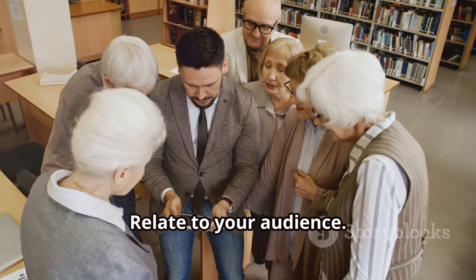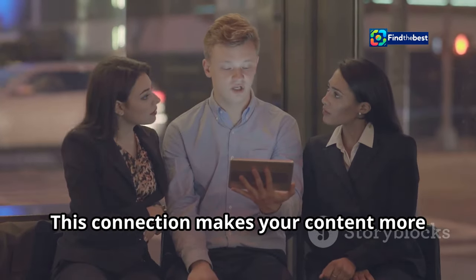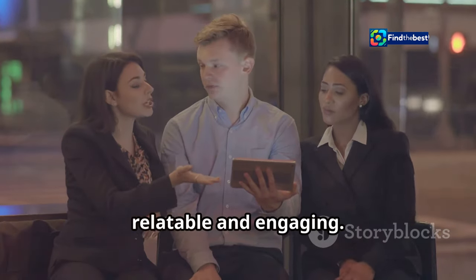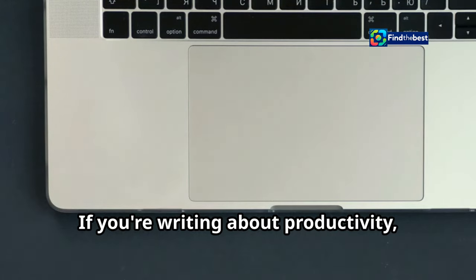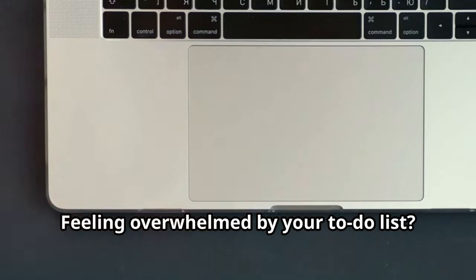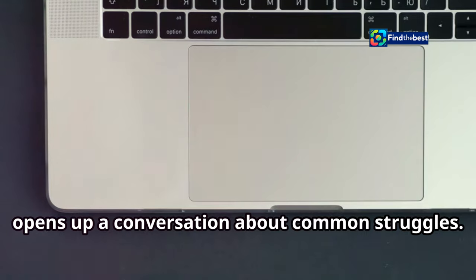Relate to your audience — ask questions your readers can connect with. This connection makes your content more relatable and engaging. If you're writing about productivity, you might ask, 'Feeling overwhelmed by your to-do list?' This question resonates with many and opens up a conversation about common struggles.